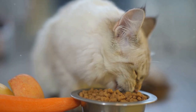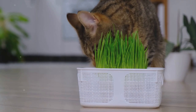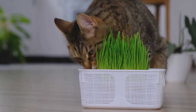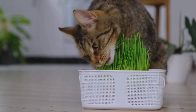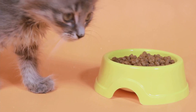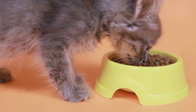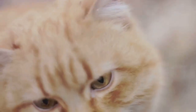Artificial additives are another culprit. These are often found in lower-quality cat foods and treats. They might make the food more appealing to our pets, but they can trigger inflammation and other health problems. Additives like artificial colors, flavors and preservatives have no nutritional benefit and can potentially harm your cat's health. Remember, cats with arthritis are already dealing with inflammation in their joints, so feeding them foods that can trigger additional inflammation is like adding fuel to the fire.